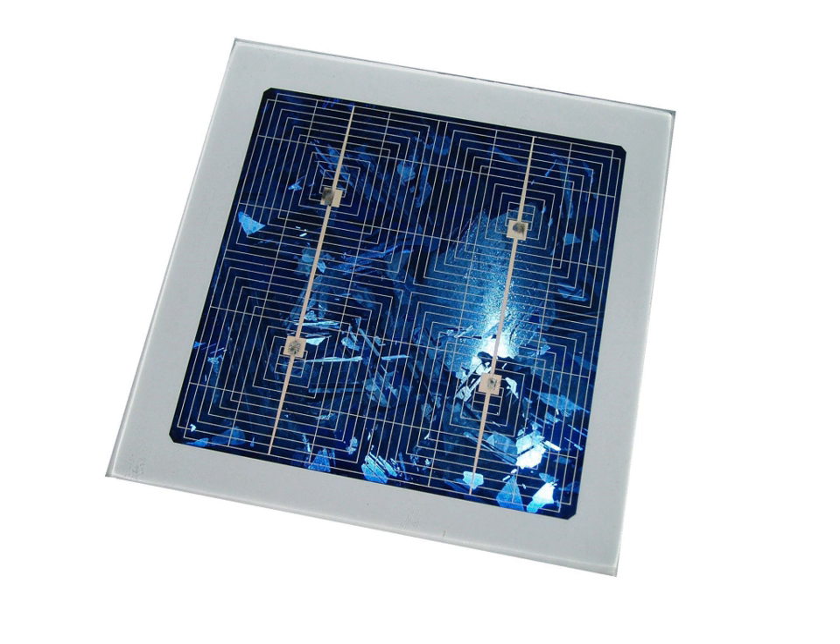Using this technique, one silicon wafer is enough to build a 140-watt panel, compared to about 60 wafers needed for conventional modules of the same power output.